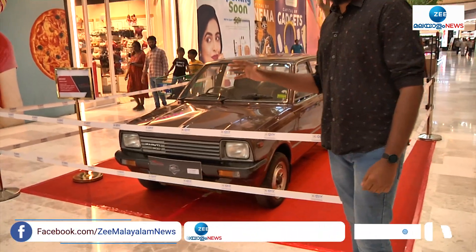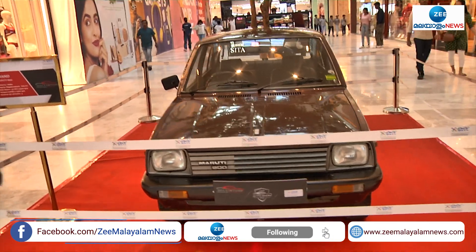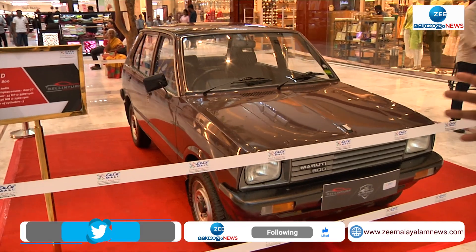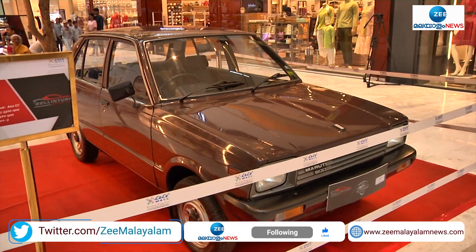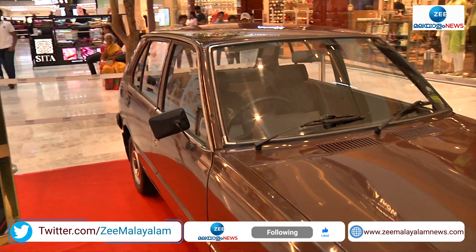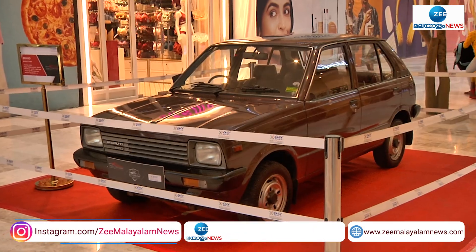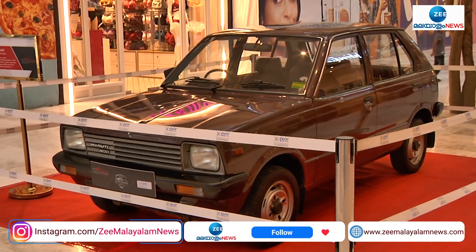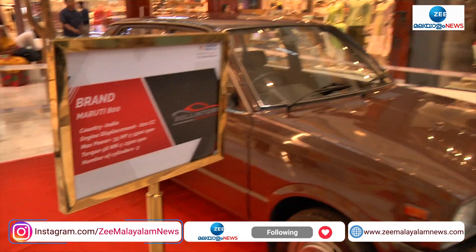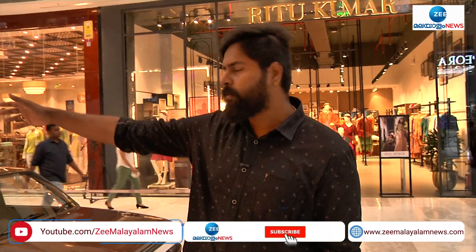The Maruti 800 is a car that has to be in India. This is the first model. In the description, the country of origin is India, displacement is 800cc, maximum power is 35bhp, torque is 56 NM. The number of cylinders is 3. That's why, compared to the Fiat's 2-cylinder, this car is now 3-cylinder and is refined a little bit.